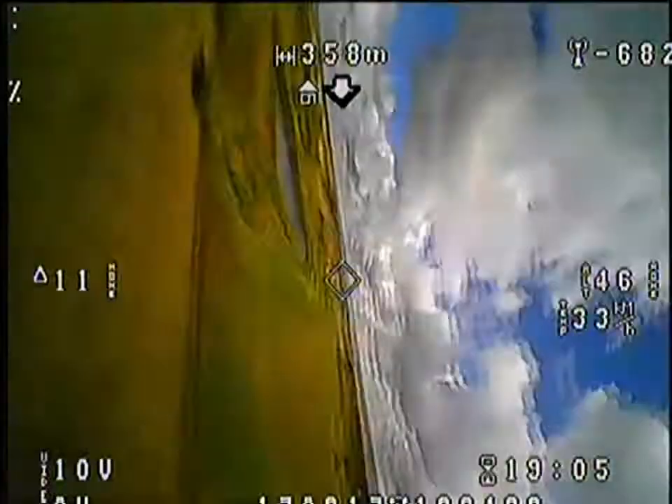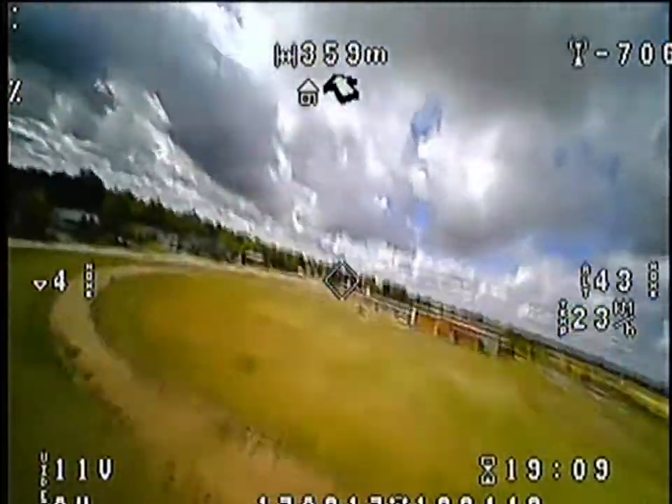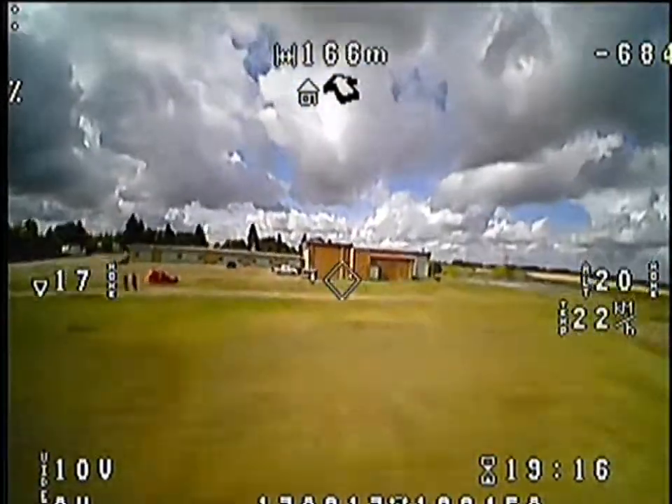I want to shoot a thanks to my boys at Flight Test for dropping out wicked designs for the Dollarama foam board. The plane I'm flying right now is the FT Explorer.